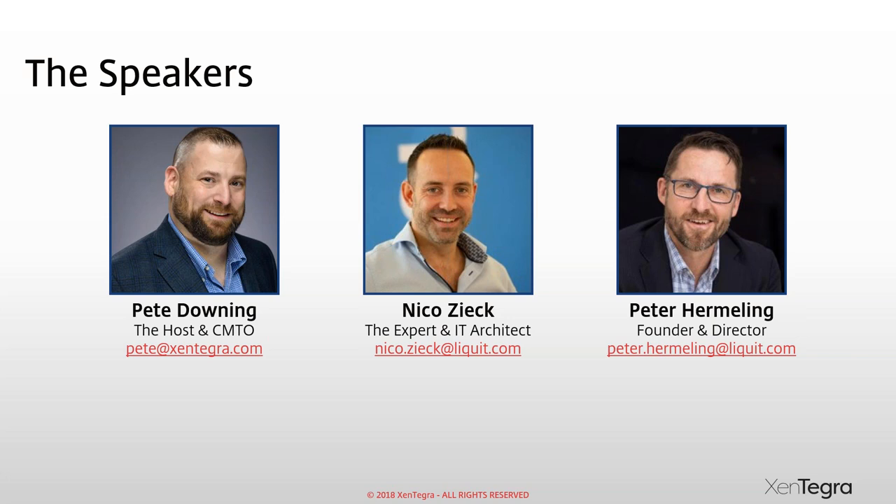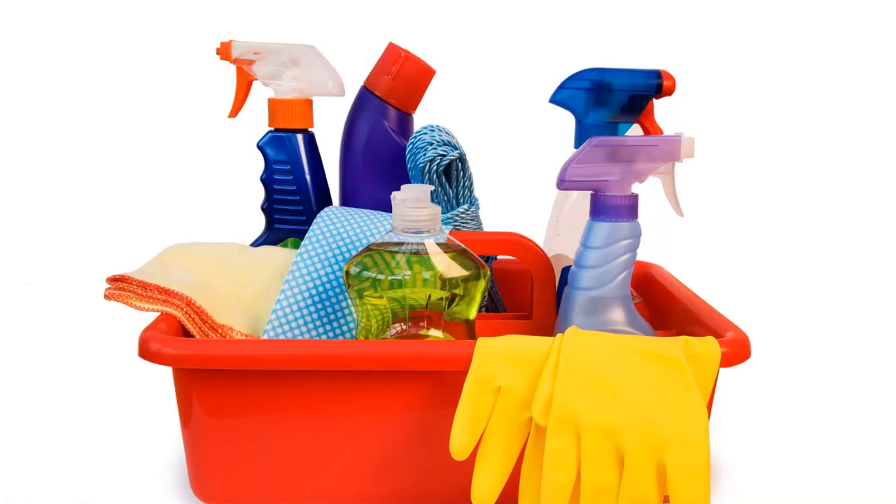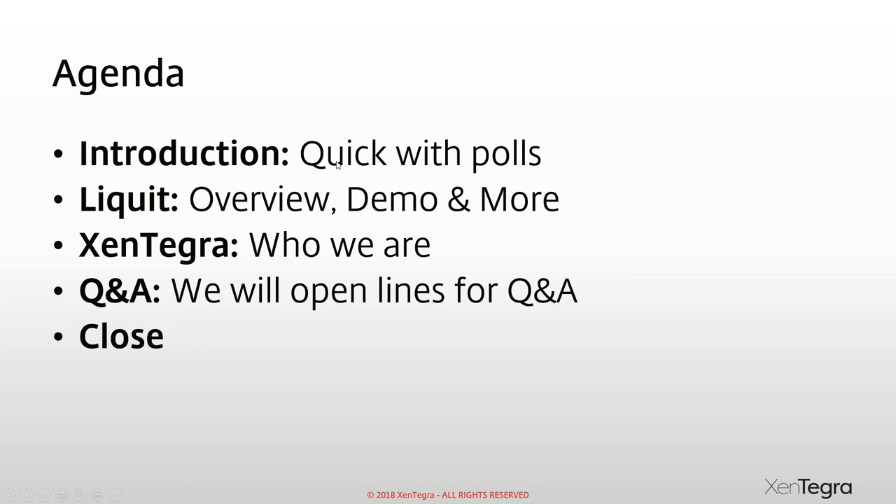Thanks for the intros. We're on GoToWebinar — the great thing about it is the Q&A dialogue box. If you have any questions, please put them in the Q&A dialogue. They do get recorded, so if we can't get to your question, we always try to get an answer after the fact. We have a very simple agenda today.